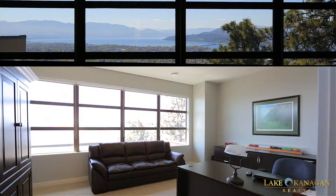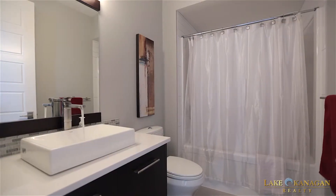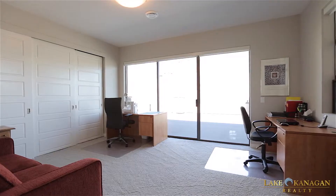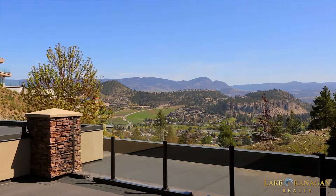From the front entrance, stairs lead up to the home office space with stunning views, plus a full bathroom and additional guest bedroom with a huge private patio offering gorgeous views of Dilworth Mountain and the deer that often graze just a few feet away.